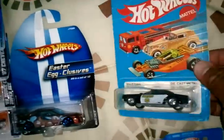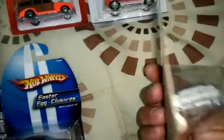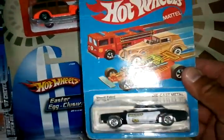And this is my Otis Hot Wheel on card, but the package is kind of messed up — this is from 1982.